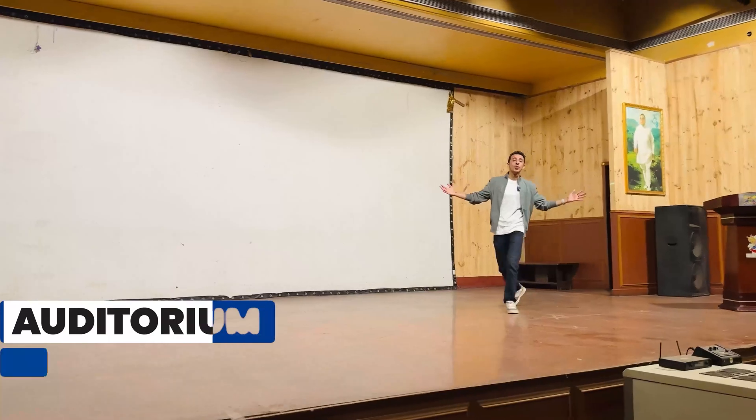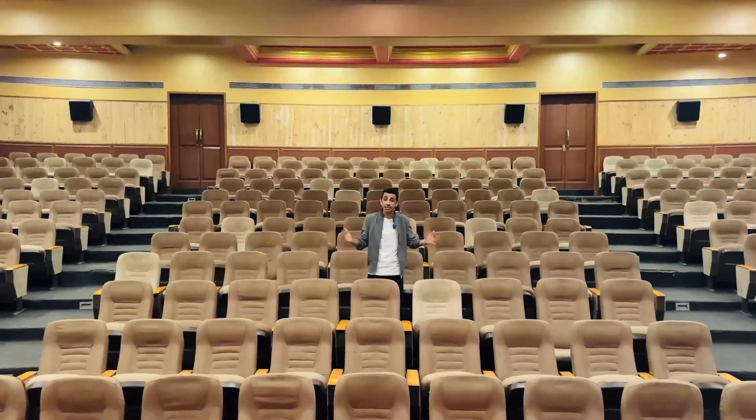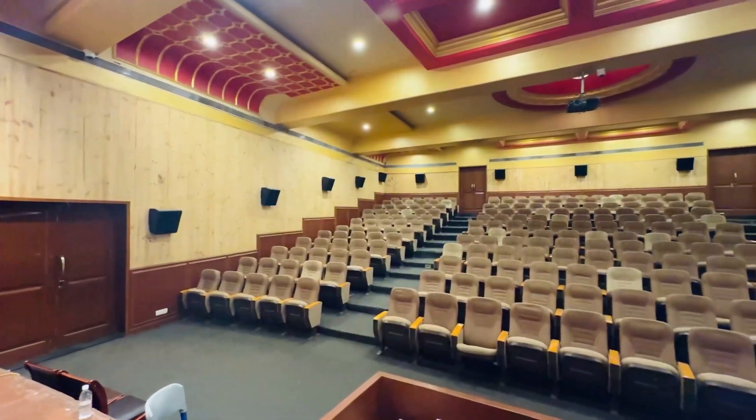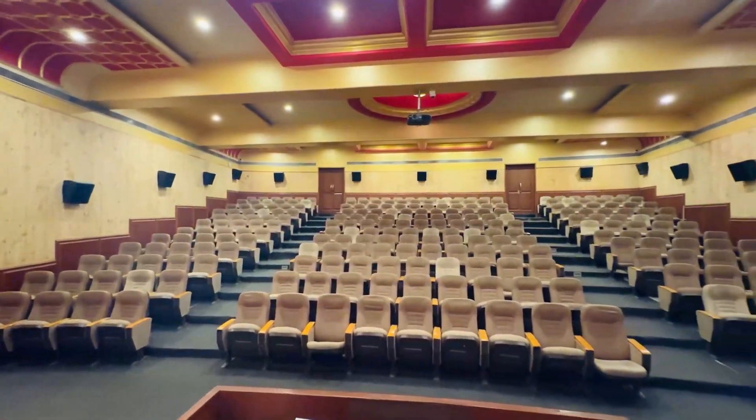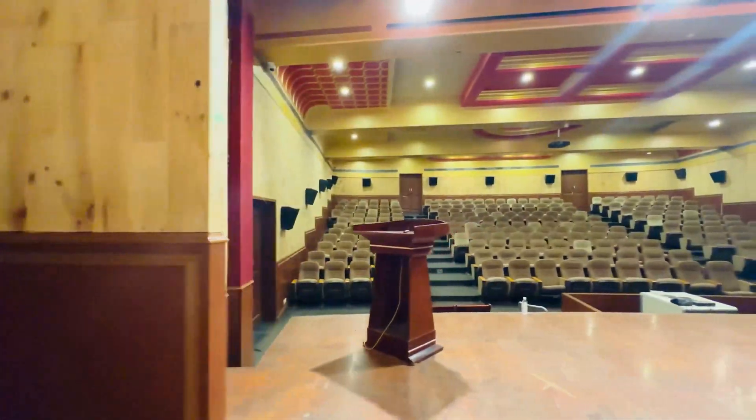Welcome to the auditorium of Newton School of Technology's Pune campus. Since the founders have focused a lot on holistic development, this is going to be your playground — this is where you're going to be experimenting with dance, music, theatre, quizzing, debating and more. All these skills are super important in today's time.